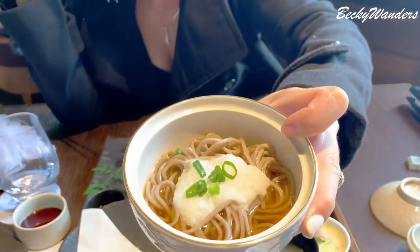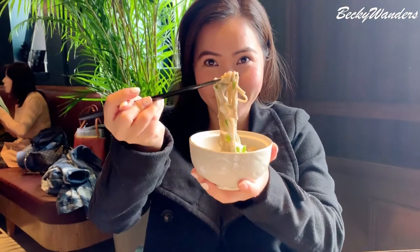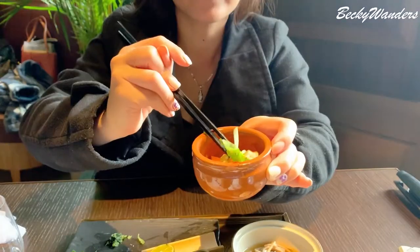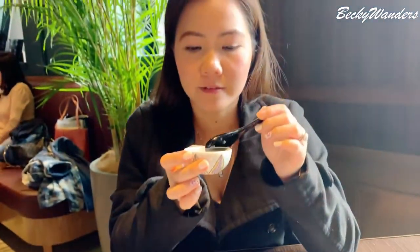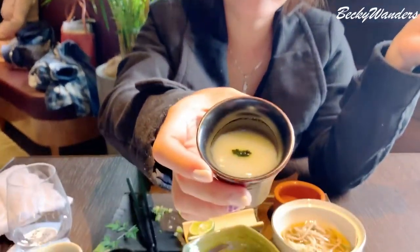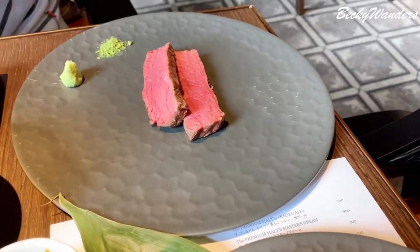Soba noodle — really good. Deep fried tofu. That one is super good — custard crab meat. Soba noodle. That's really good. This is caviar soup, I think it's with onion. Mama's wagyu beef.